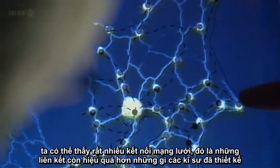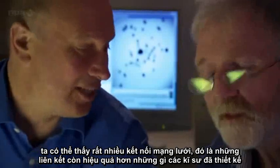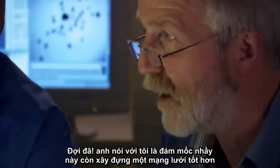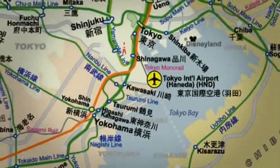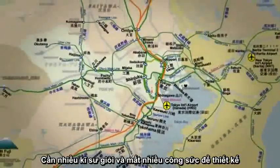You see a lot of these connections — it's formed the same sort of links. It's got a few extra ones as well; it's a slightly more resilient network than the ones that the engineers designed. So you're telling me that this slime mold has built a better network than the humans? Yes — a remarkable one.